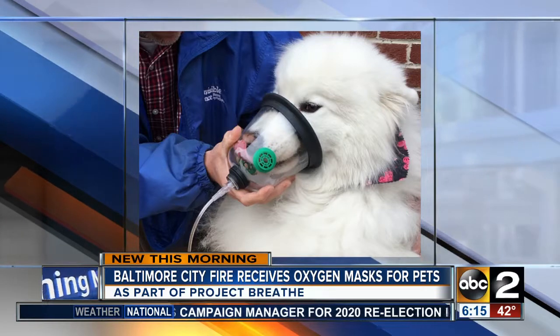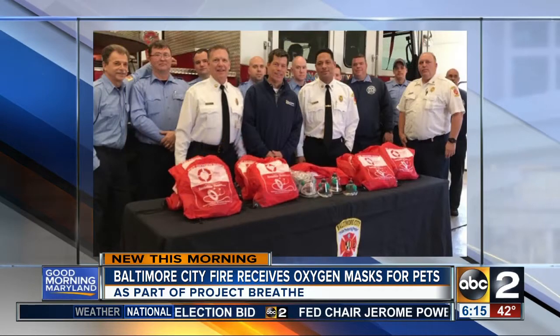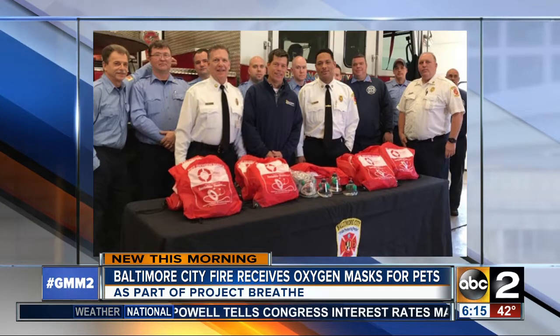They were donated by the Invisible Fence brand as part of Project Breathe. Each kit contains three masks to fit the mouths of various kinds of pets. The goal is to provide at least one kit like these at every firehouse in the United States and Canada.